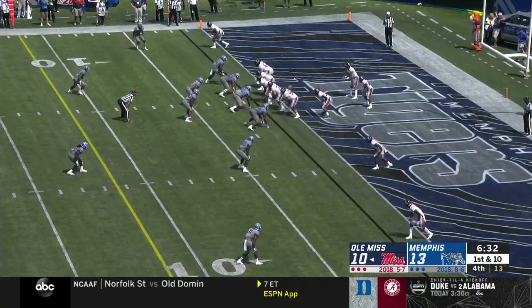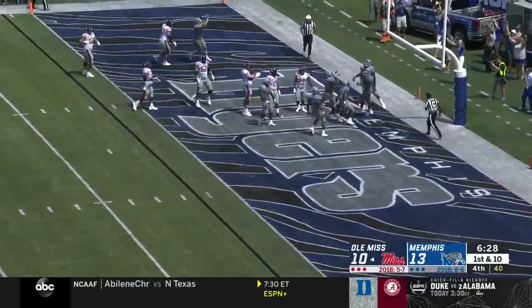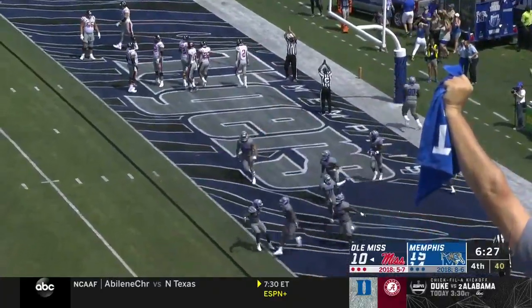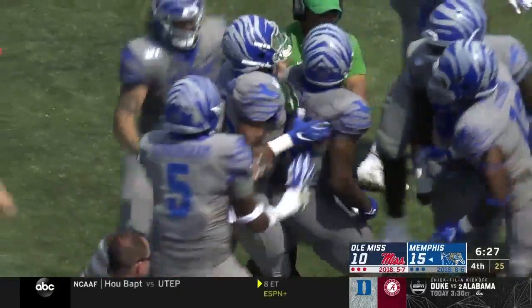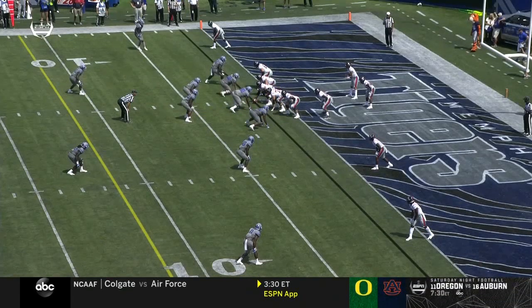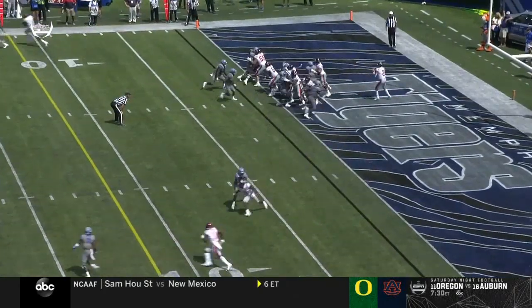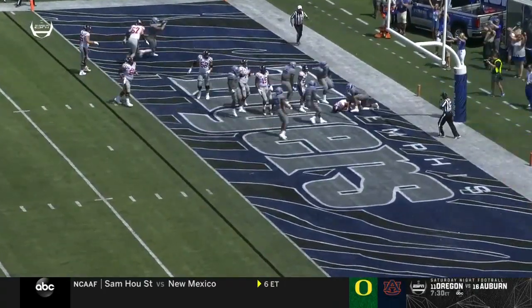Dial up a little bit of pressure on them, deep in their own end. Corral to pass and he's going to take a safety. Bryce Huff — watch the backer come here, it's going to be Huff. He's going to squat, and when the tight end stays in to block, he's going to release — untouched. Huge sack safety, what a play for this Memphis defense.